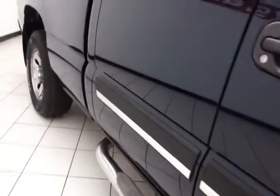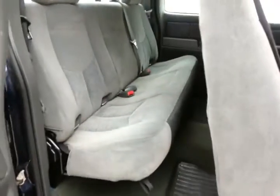Step bars make it easy to get in and out, especially for kids and shorter passengers. This LS seats 6 with a cloth interior.